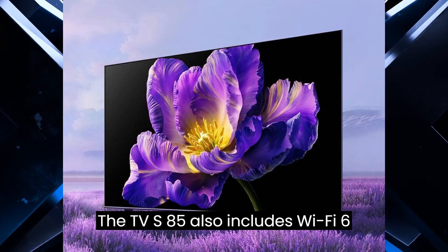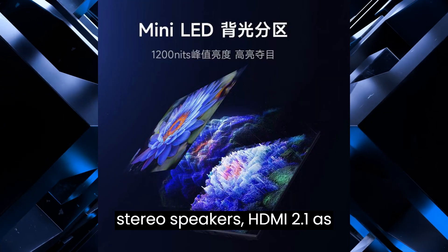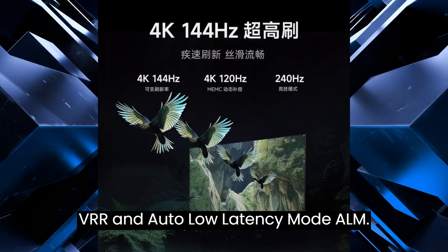The TV S85 also includes Wi-Fi 6, stereo speakers, HDMI 2.1, as well as support for variable refresh rate (VRR) and auto low-latency mode (ALLM).